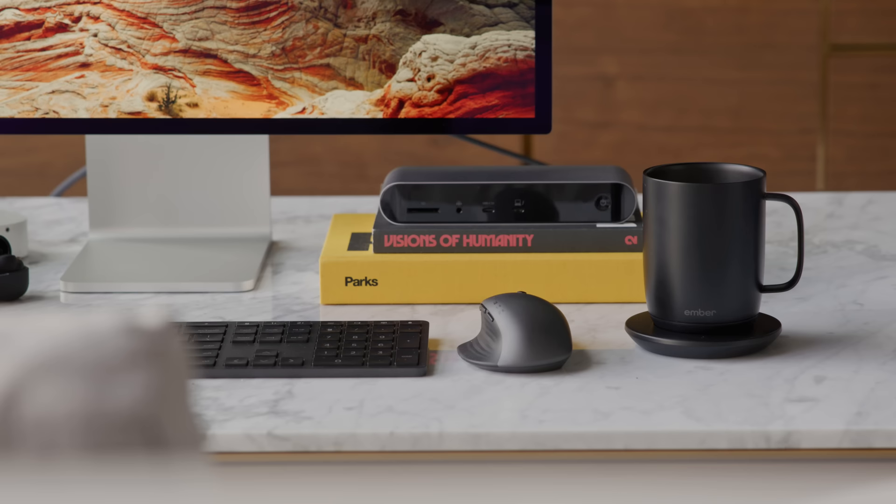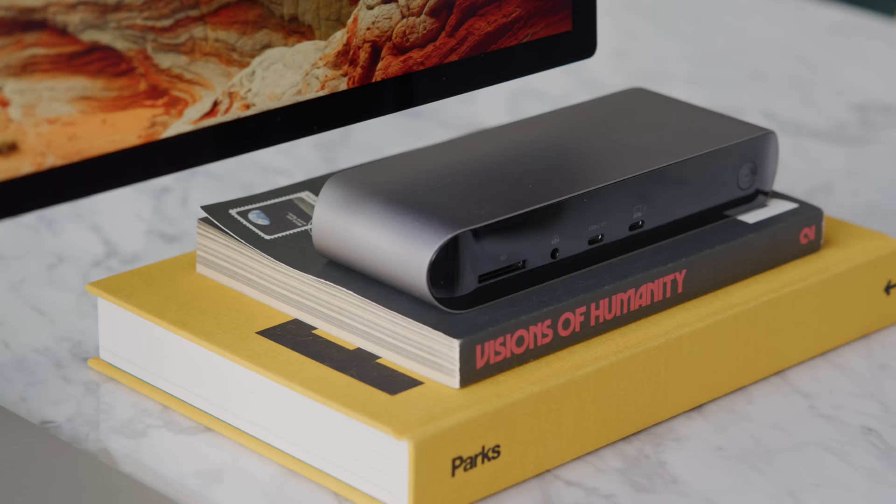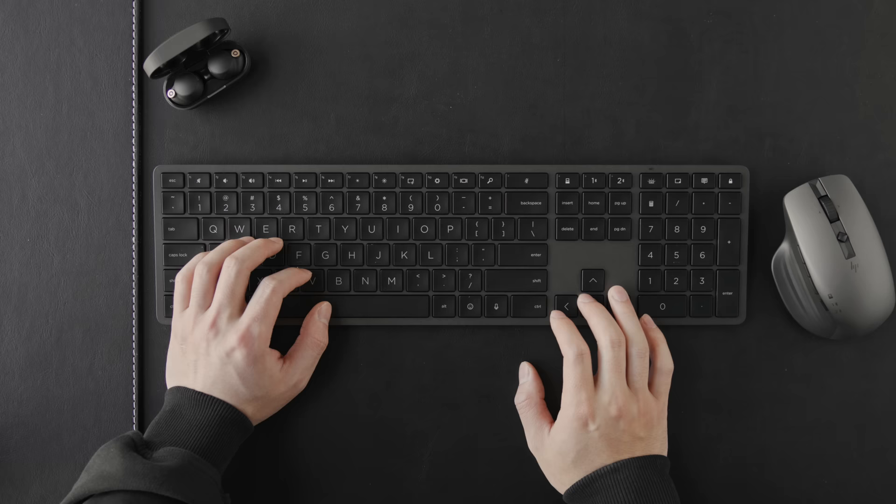What's going on everyone, it's Justin here and today I've got a desk setup accessories video for 2022 — a guide that shows you some products in different categories that you can add to your workflow or setup, whether it's for productivity or leisure to enhance your overall experience. All the products are going to be linked below, and if you'd like to win a product just drop a like, subscribe, and leave a comment with your favorite item and your Instagram username, then follow me on Instagram at justin.tsc.